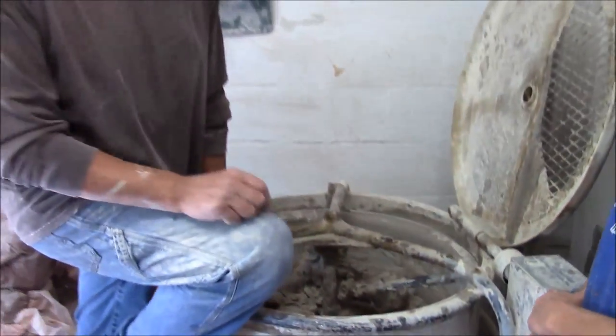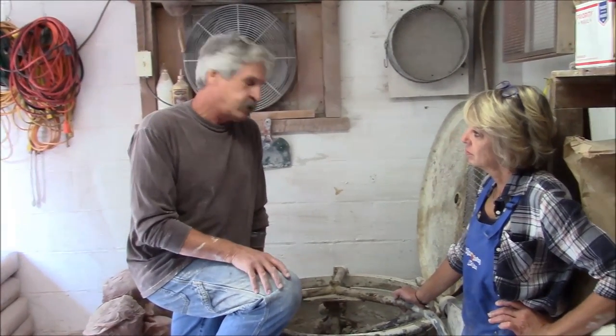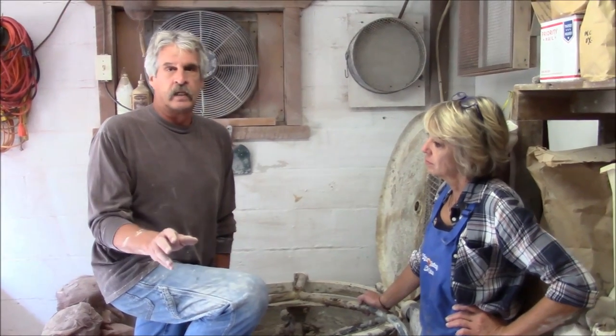But there's a little story behind this Soldner mixer. About 35 years ago when I began making pots, I got stuck with a bad batch of box clay — like a ton of it. And I said, I'm not going to do this anymore. I need a pug mill and I need a mixer.